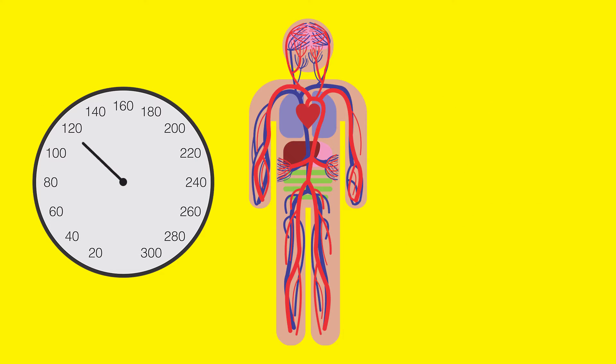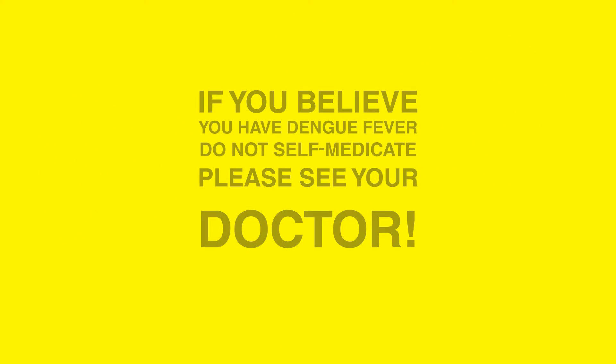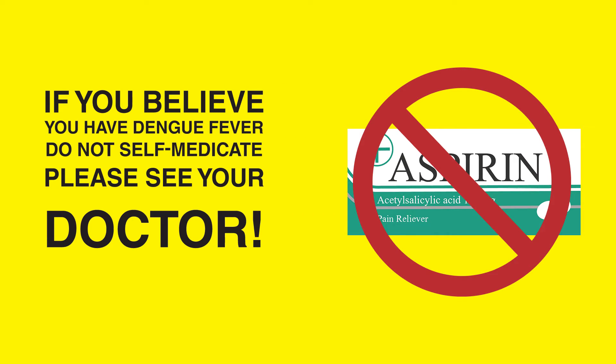For someone with Dengue, this can have devastating consequences. The low platelet count caused by the disease will be exacerbated by the blood-thinning effect of the drug, increasing the risk of hemorrhages. For these reasons, if you believe you have Dengue Fever, do not self-medicate, especially not with anti-inflammatory drugs. Please see your doctor.